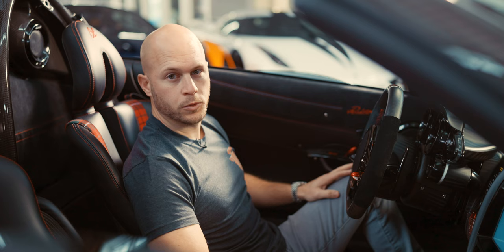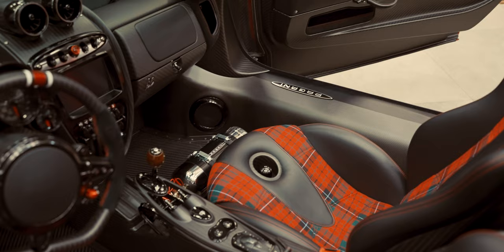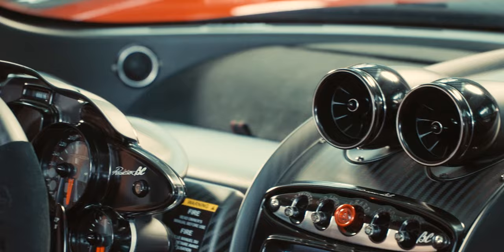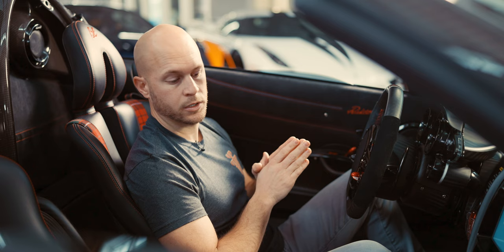Welcome to the interior of the Pagani Roadster BC. You have a lot of similarities to the coupe, but also a lot of new bits and pieces put together in the interior. One thing Pagani does better than most is their ability to take all different types of fabrics and materials — the exposed carbon on the interior mixed with titanium, carbon, aluminum, and plaid. Everything just fits together so well. You can spend days trying to find an imperfection in the stitch or the carbon, but there are literally no imperfections when it comes to Pagani.